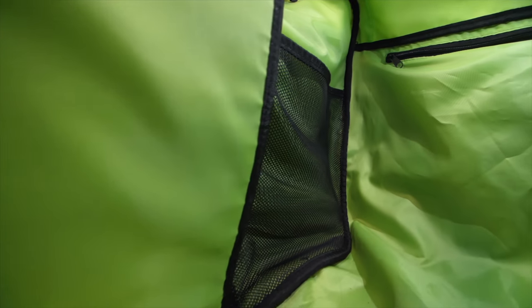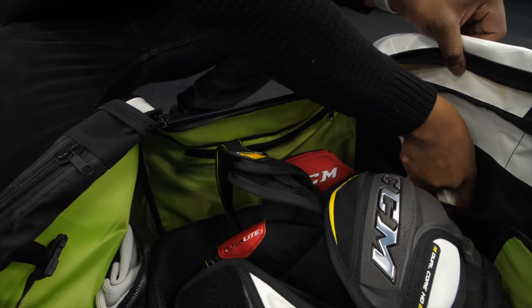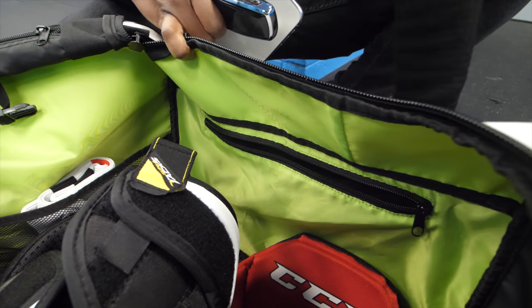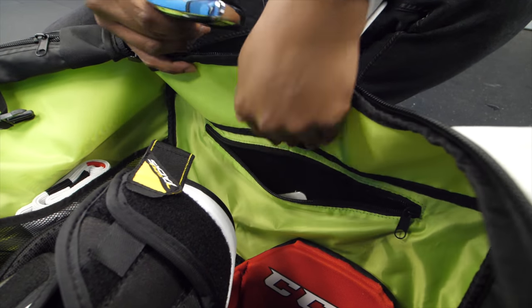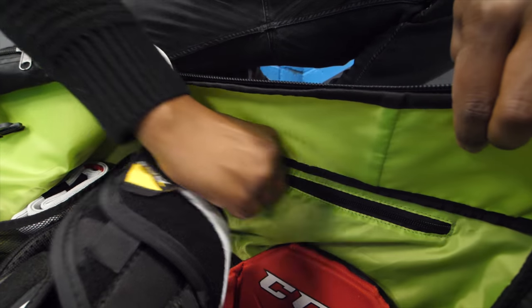Grit have been very tactical about where they've put mesh pockets and also zip pockets for you to be able to store your valuables. This bag has multiple mesh pockets for you to store lots of different accessories like tape, scissors, anything that you might need to bring to the rink. The one zip pocket this bag has is probably going to be the place you put your valuables like your phone, wallet, and keys, so you don't have to worry about this stuff rolling around in the bottom of the bag.